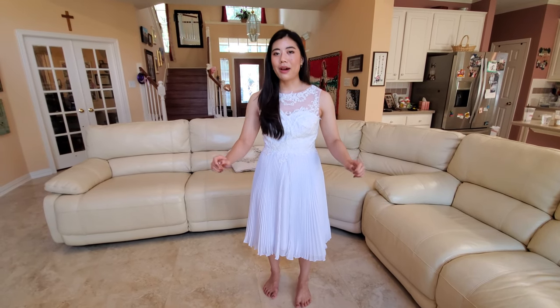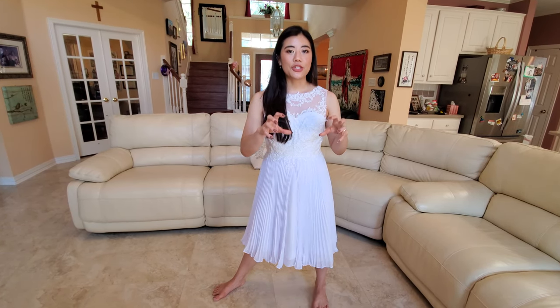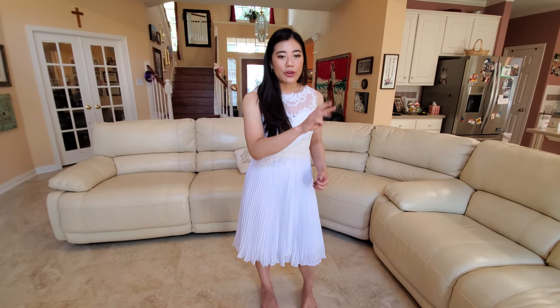Overall I'm very impressed with JJ's House and I'm not sponsored to say that — I told them they should have no expectations for what I say before they sent the dresses. I do think it can be a little hit or miss, so what was helpful for me when picking these out was looking at reviews from people who actually bought the dress, wore it to an event, and photographed in it. Review photographs are way more reliable than brand marketing photos — and watching try-on videos like this was also immensely helpful to see how the product looks on a real human body.